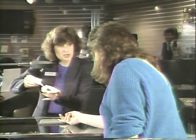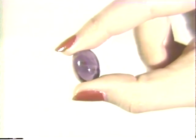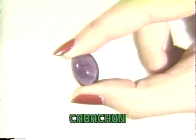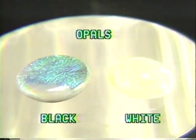We carry gems in eight cuts, and some gems may not be available in every cut due to the nature of each stone. This is a cabochon cut — a smooth cut without facets. Most opals are cut in a version of the cabochon.